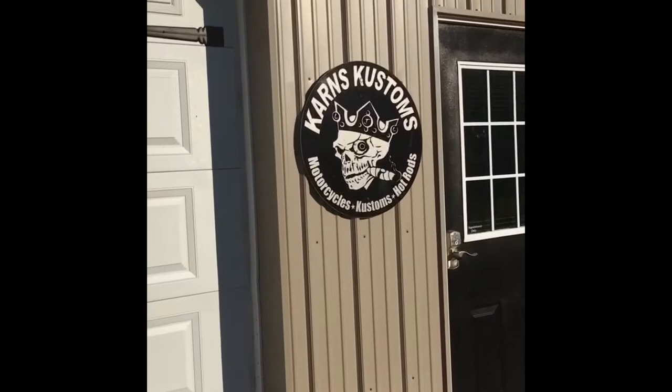What's up guys, Jason Wharton here over at one of my favorite places to paint, Karns Customs. Let's go inside and take a look at what I'm working on today.